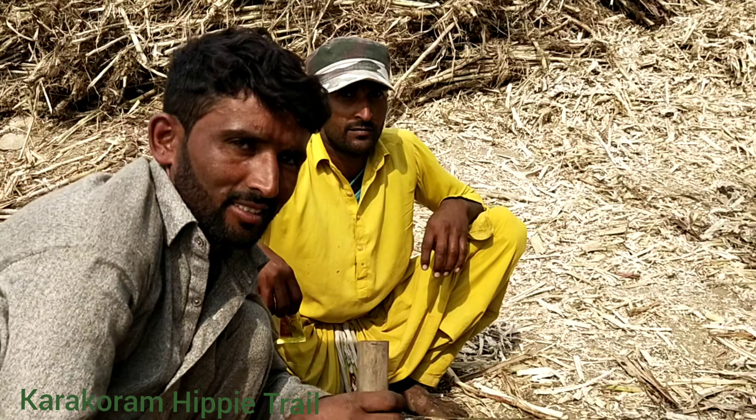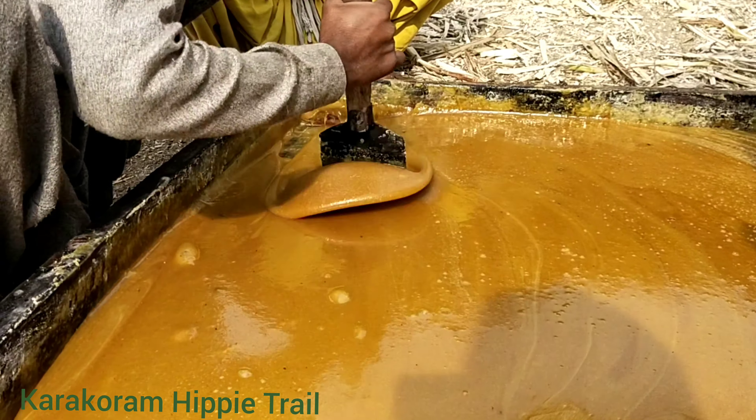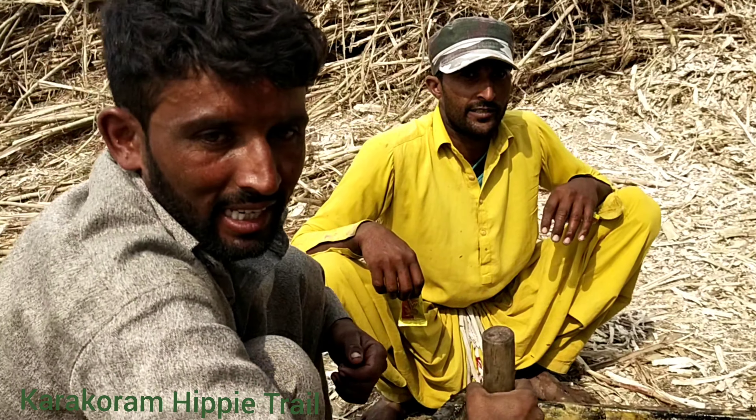Working for about 12 hours, getting paid 400 rupees. We are taking the work.